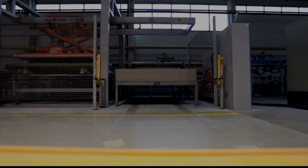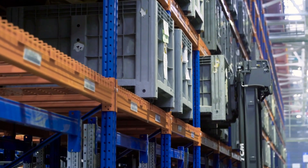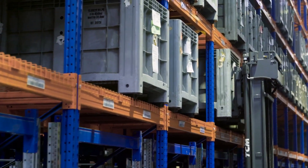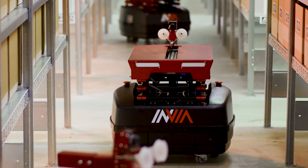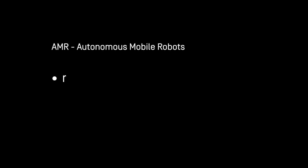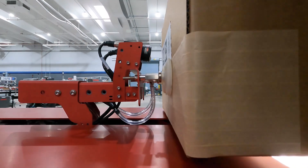If something blocks its path, the robot will stop and call for help. AGVs are mainly used to transport larger and heavier payloads and are best suited for environments that don't change often. Unlike AGVs, autonomous mobile robots (AMRs) can choose different routes to travel to their destination, making them more flexible and suitable for dynamic environments where requests are constantly changing.